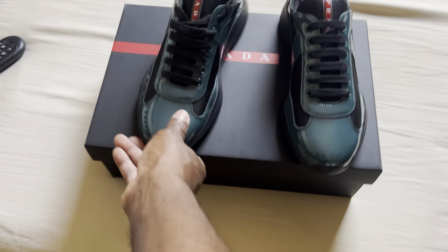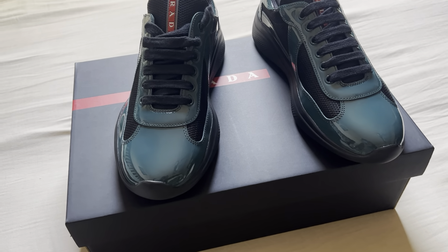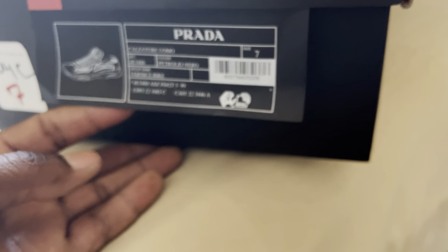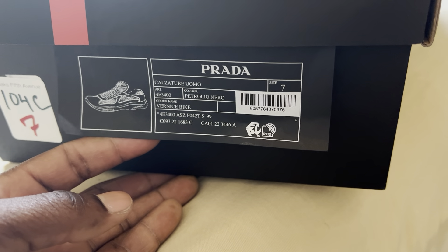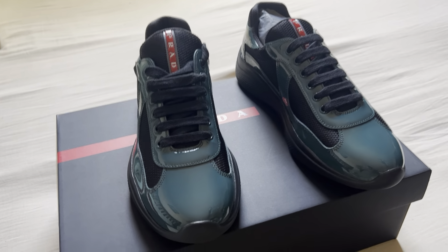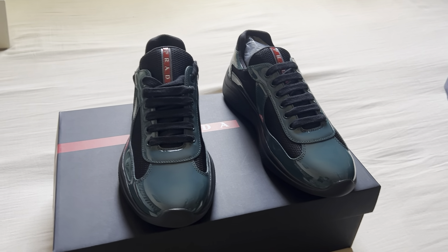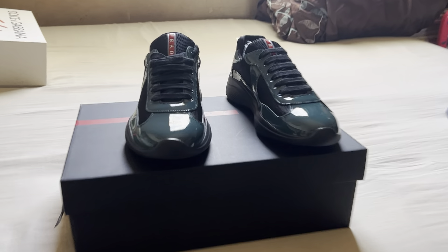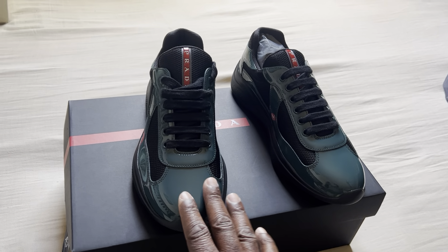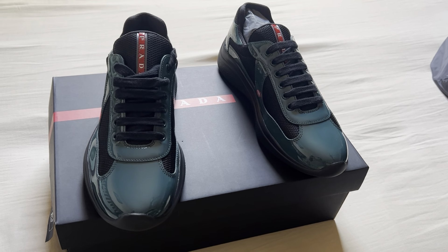These are the unique Prada shoes. The color — I don't know if you can see clearly on my camera — it's actually a green, and they give it a different name: Petrolio Nero. These shoes come in different colors — yellow, orange, red, black, and white. The white is beautiful, but I actually chose this green because I've never worn a green shoe before.